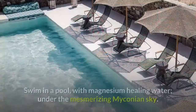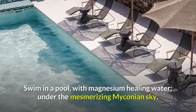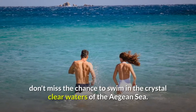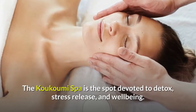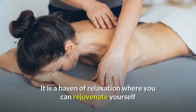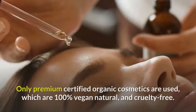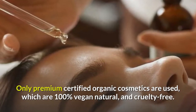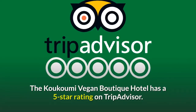Be sure to also take a dip or do a few laps in their incredibly inviting outdoor pool. Swim in a pool with magnesium-healing water under the mesmerizing Mykonian sky. With a carefree holiday under the Mykonian sun, don't miss the chance to swim in the crystal-clear waters of the Aegean Sea. The Kukumi Spa is the spot devoted to detox, stress release, and well-being. It is a haven of relaxation where you can rejuvenate yourself and unwind with soothing massages and healing treatments for the face and body. Only premium certified organic cosmetics are used, which are 100% vegan, natural, and cruelty-free. The Kukumi Vegan Boutique Hotel has a 5-star rating on TripAdvisor.